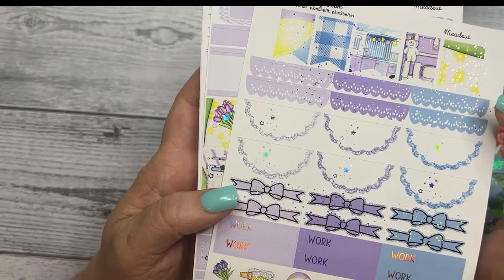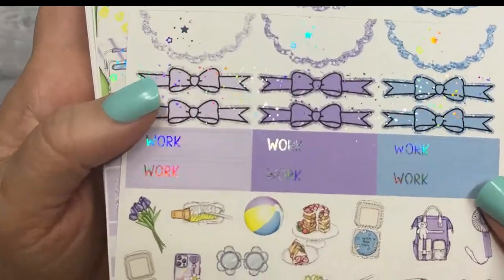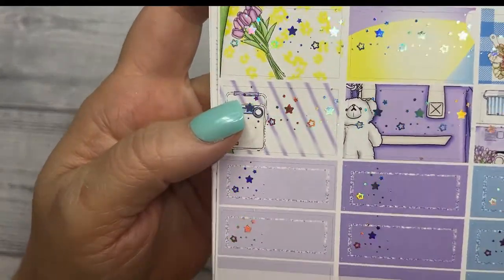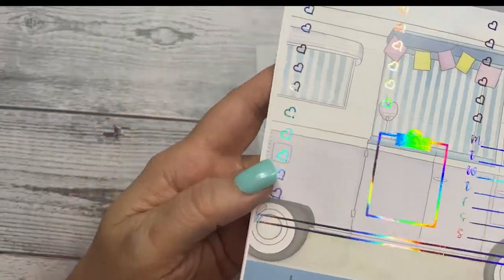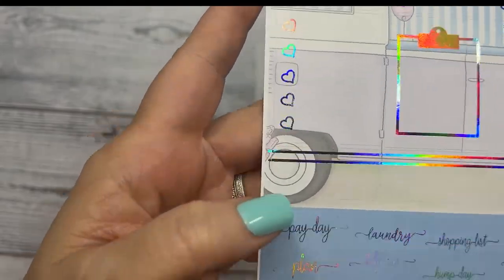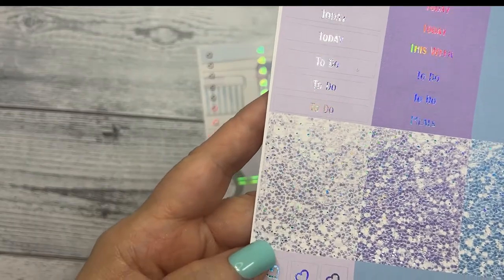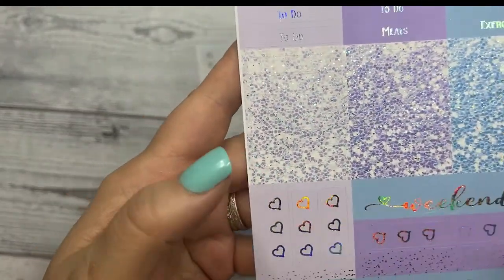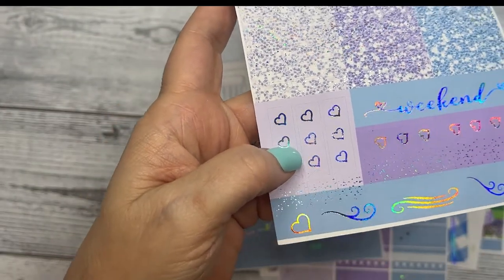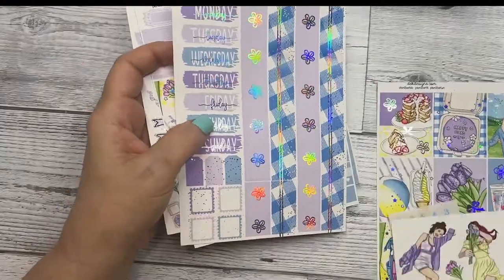Your flags, scallops, bow headers, work labels, and deco. Your boxes and habit trackers, your checklists, clipboard, sidebar, third boxes, and script. And then your script headers, glitter headers, weekend banner, three heart flag checklists, flourishes, and some page flags. So that is the standard vertical, silver hollow foil today.